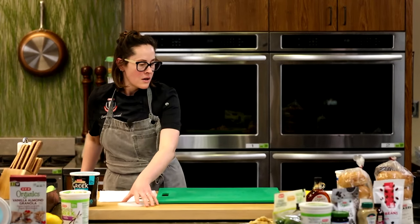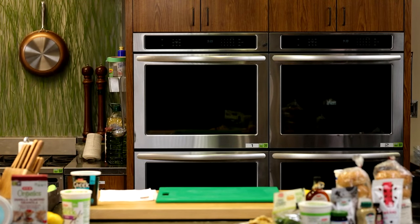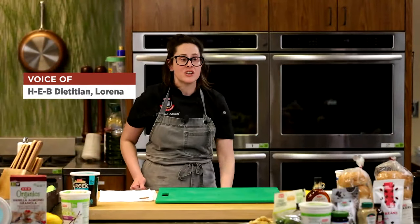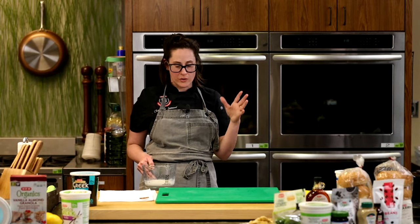You can even freeze these — if you're meal prepping, just portion them out correctly and freeze them. Then as you need them, defrost in the refrigerator and throw them on the grill.